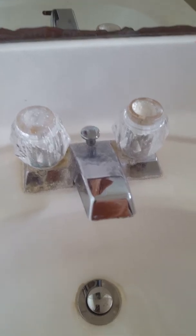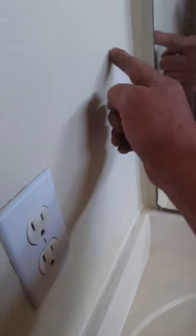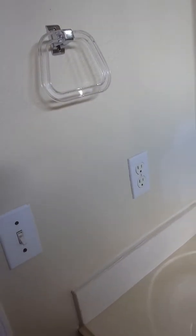Sink faucet — nasty. Improper painting. Ceiling — look at the ceiling, oh my goodness. Patch job, paint job — bad. No doorstop.